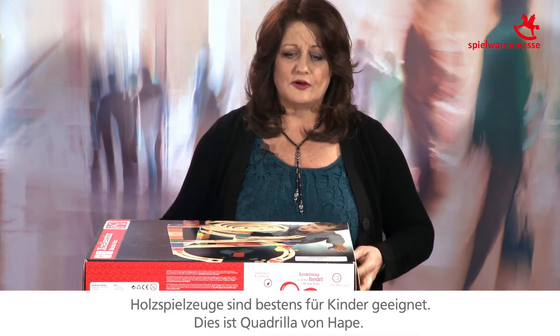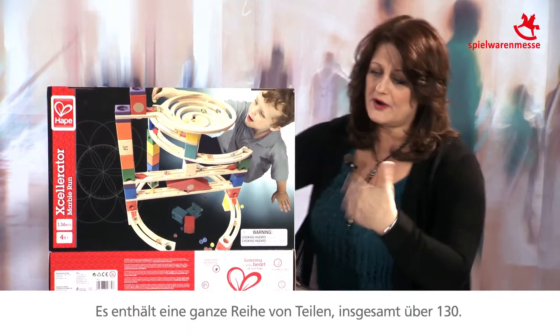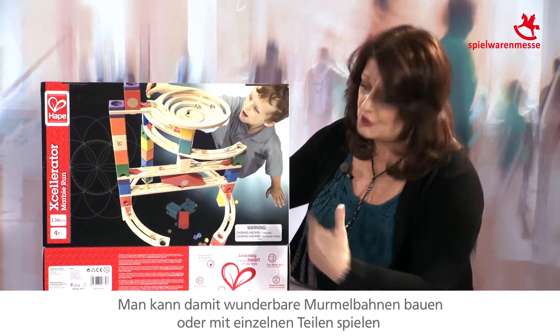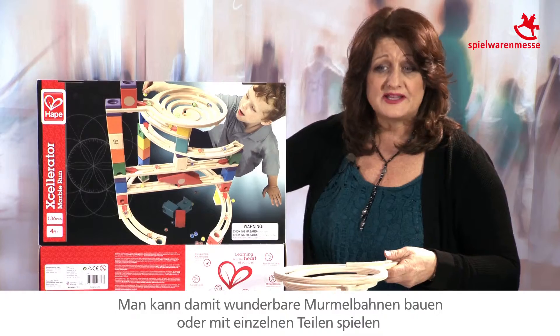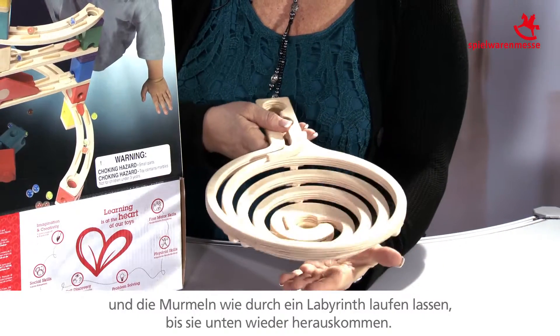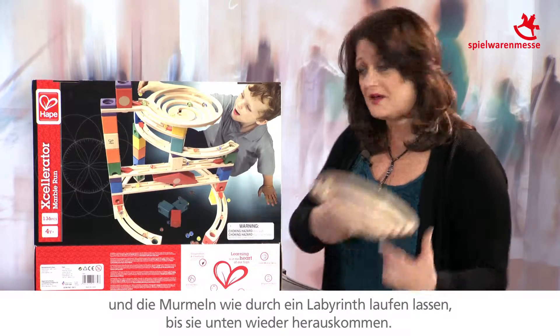Wooden toys are great ways for children to play. This is a set called Quadrilla, by Hoppe, and it offers a variety of play pieces — there are over 130 play pieces in this set. You can build wonderful marble runs, or you can take some of the individual pieces and just play with them as a maze, and then the marbles come out.